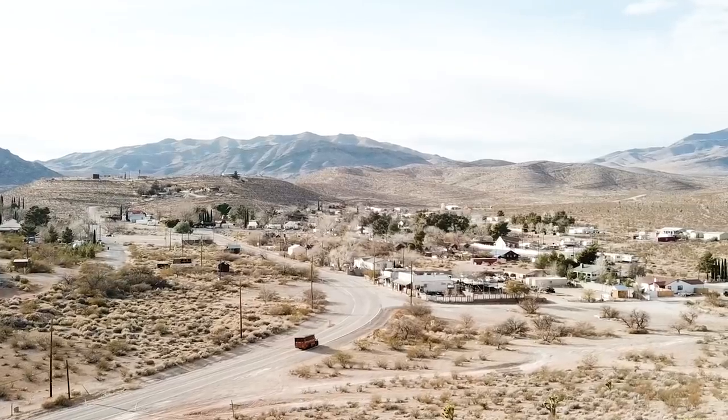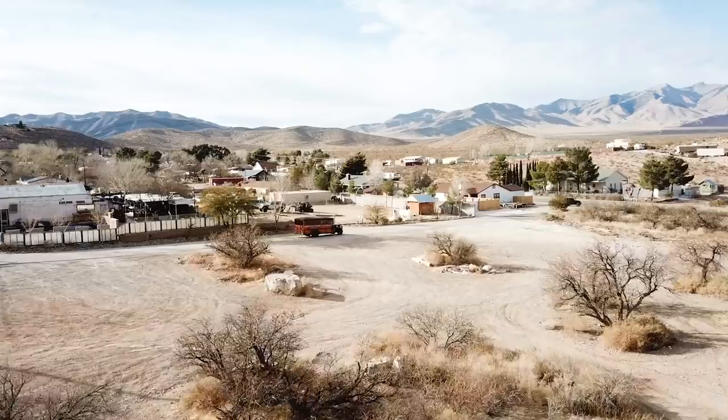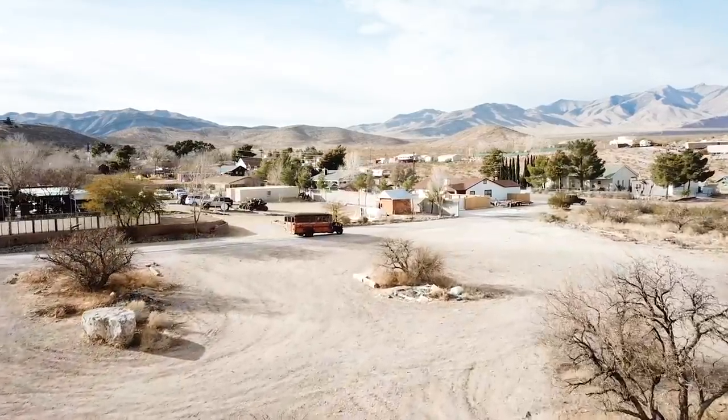We're here at Good Springs, Nevada - a really cool little town. This used to be the cutoff between Salt Lake City and LA, and guys would bring their horses and cattle here. There was water that used to actually come out of the ground here, probably around the turn of the century. I've got an old friend here who was born here - his mom was born here in 1919, so there's some really cool history.